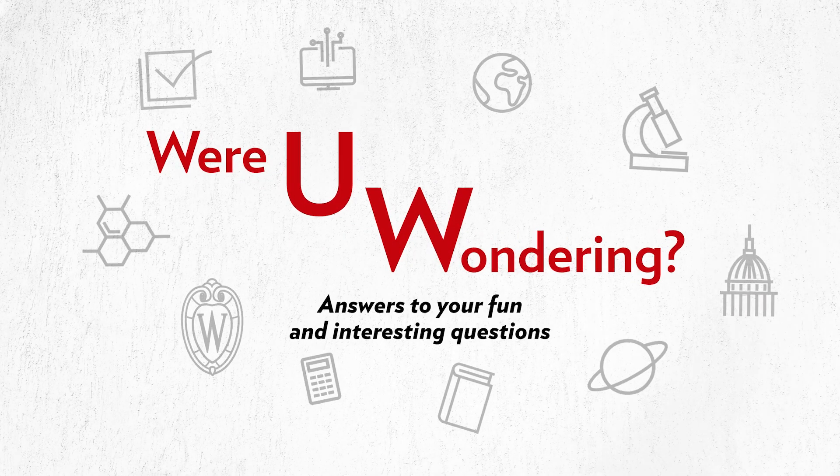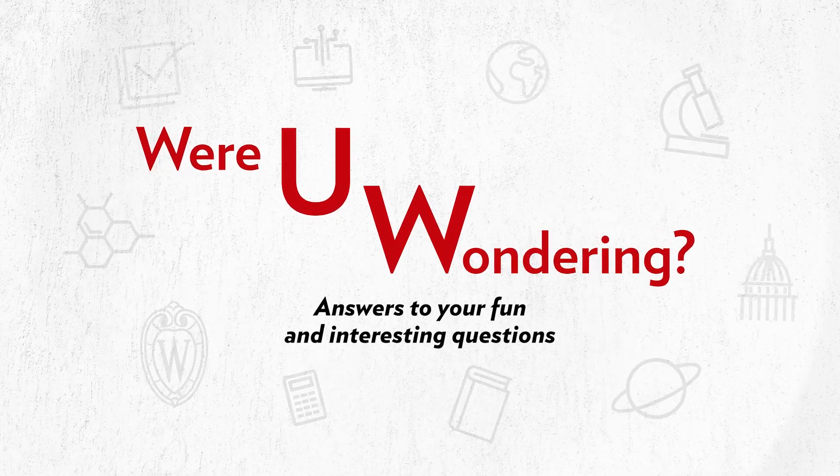Were you wondering how a rainbow forms? I'll explain how you see the colors in the sky. I'm Dave Michalajczyk and I'm a weather researcher at the Antarctic Meteorological Research and Data Center here at UW-Madison.